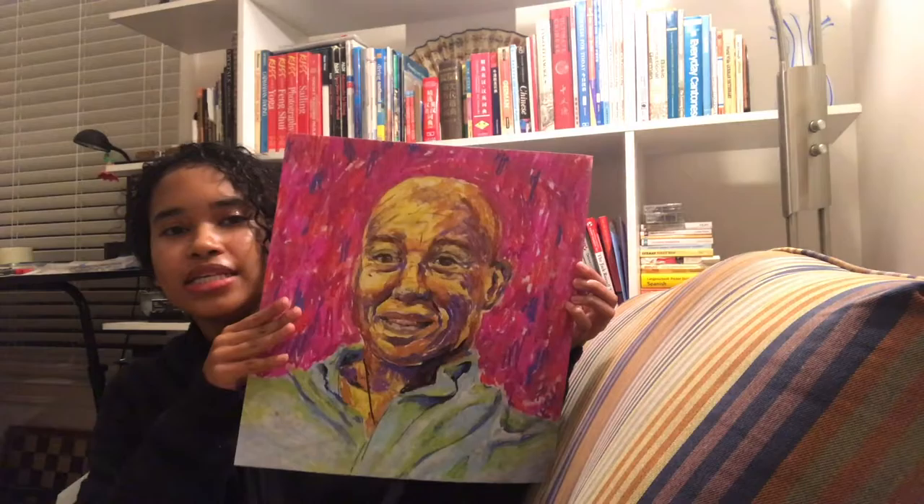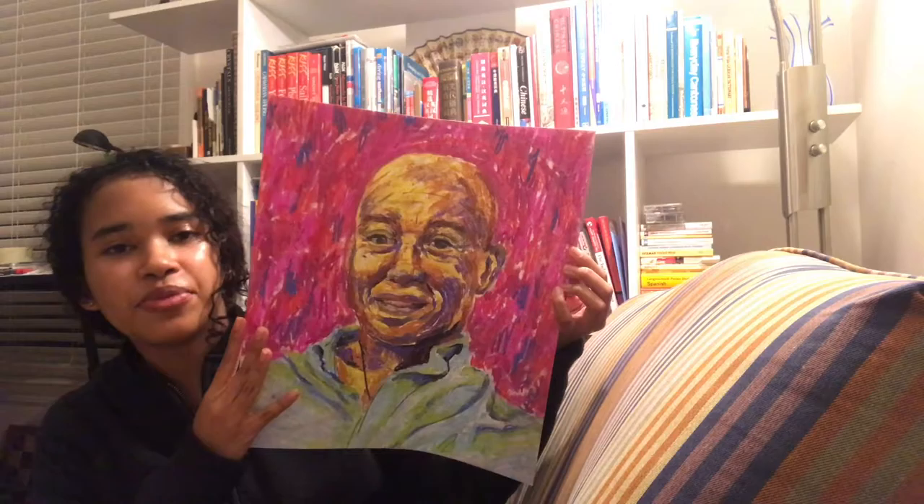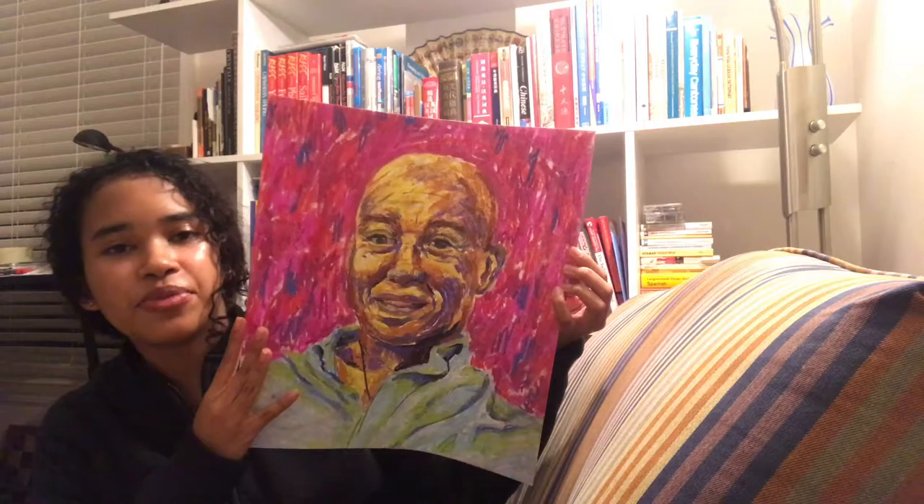Matisse also uses really bright, bold colors in really large shapes in his art. His art always makes me happy because of these colors. And this is one of my favorite pieces — it's a chalk pastel portrait of my father. I used bright colors and a looser style than I usually do, and I'm really happy with how this piece turned out because I was able to incorporate all these colors into the same piece.